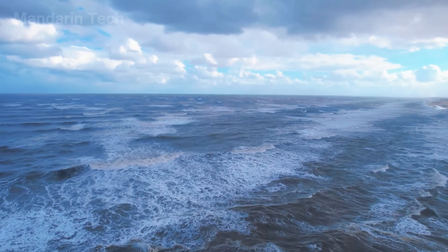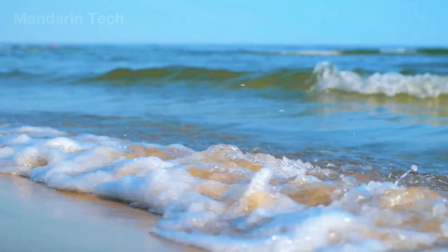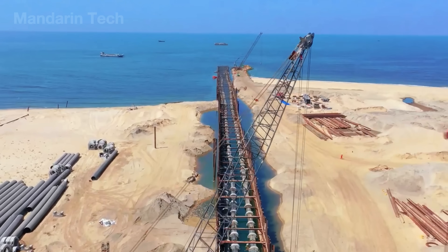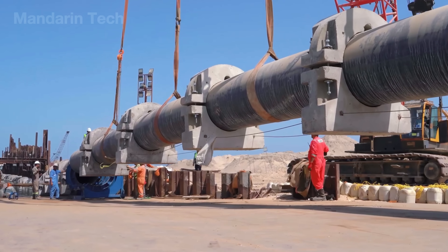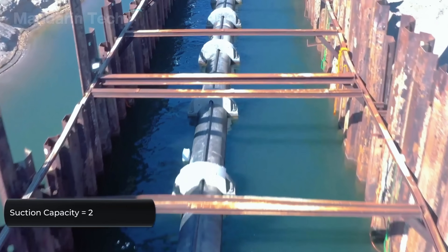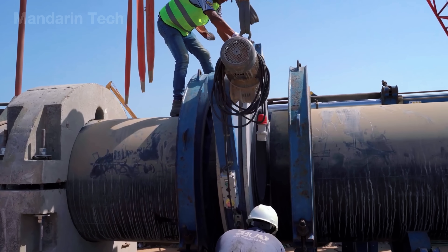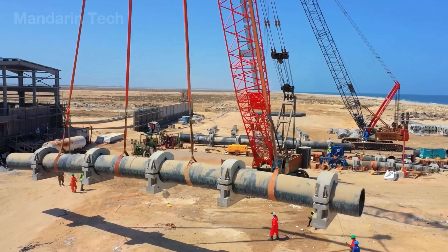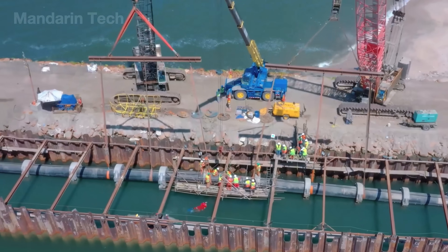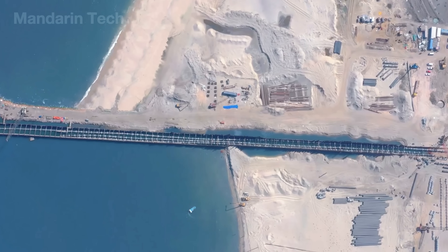The process begins by drawing seawater directly from the open ocean and channeling it inland, establishing a steady and uninterrupted supply of raw water for the desalination facility. Large intake lines are first positioned offshore, where installation crews carefully align each section before lowering it into place with heavy lift cranes operating from barges or coastal platforms. As the pipeline extends toward the shoreline, individual segments are connected sequentially, forming a continuous conduit designed to operate under constant hydraulic load. Once assembly is complete, the intake line is reinforced with structural support frames and securely anchored to the seabed.